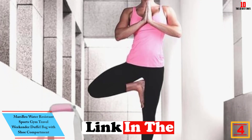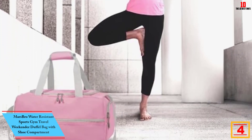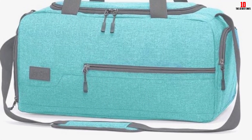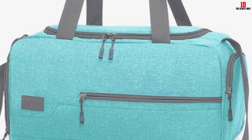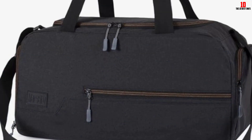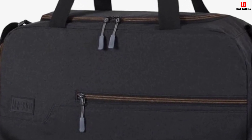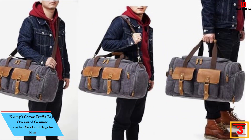At number 4, we have the Mars Bro water resistant sports gym travel weekender duffel bag with shoe compartment. This is a great duffel bag for the gym. The Mars Bro duffel bag comes with a shoe compartment, very useful for carrying your shoes while going to sport or the gym. Made from durable anti-tearing 600D 100% polyester surface fabric with water resistant artificial PVC coating lining, the built-in shoe compartment is located separately, keeping other contents clean.